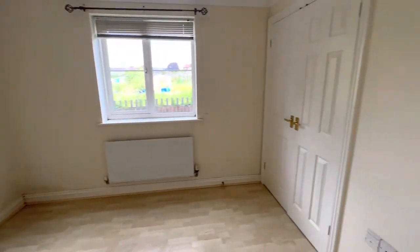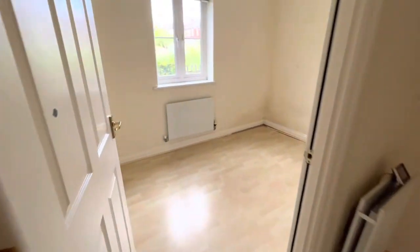All the pictures are before decoration. Bedroom number one has a double built-in wardrobe and a storage cupboard in the hallway.